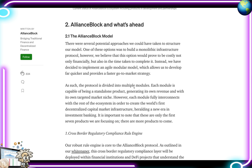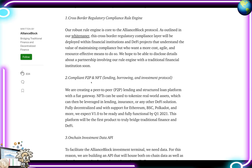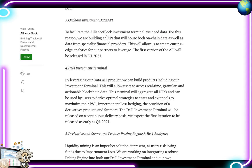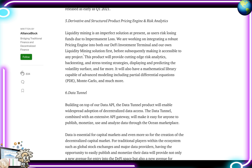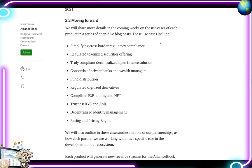Looking ahead, Alliance Block's protocol is divided into several modules: cross-border regulatory compliance rule engine, compliant P2P and NFT on-chain investment, data API, DeFi investment terminal, derivative and structured product pricing engine, risk analytics, Data Tunnel, and trustless KYC and AML identity verification. Moving forward, they're targeting simplified cross-border regulatory compliance, regulated tokenized securities offerings, compliant decentralized open finance solutions, consortia of private banks and wealth managers, fund distribution, regulated digitized derivatives, compliant P2P lending and NFTs, trustless KYC/AML decentralized identity management, and a rating and pricing engine.